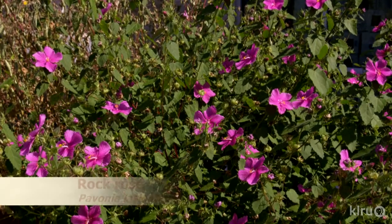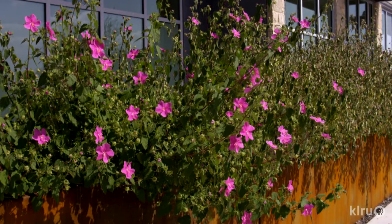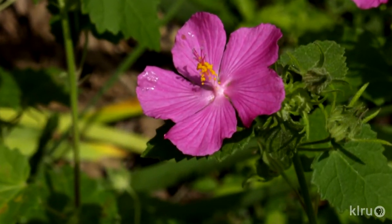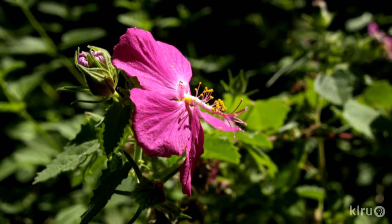Our plant this week is rock rose, Pavonia lasiopetala. This tough little native beauty usually gets about two feet tall but can get much taller, and it spreads nicely, filling out to around three feet wide. Pavonia is covered with pink blooms all summer long, even through brutal hundred-degree stretches. The flowers have five large petals and a distinct central column formed by the fused pistil and yellow stamens. The rock rose flower might remind you of hibiscus — and for good reason, they're both in the Malvaceae, or Mallow family. Rock rose is native to rocky disturbed soils, so be sure it gets plenty of drainage. It's a prolific re-seeder, so you may want to put it in a more natural, free-form area of the garden.